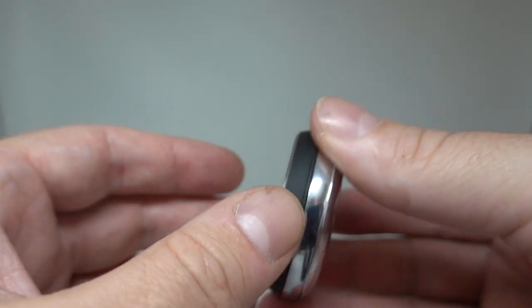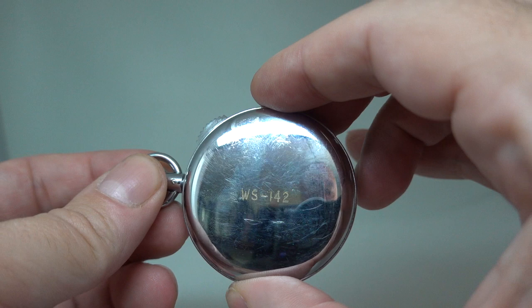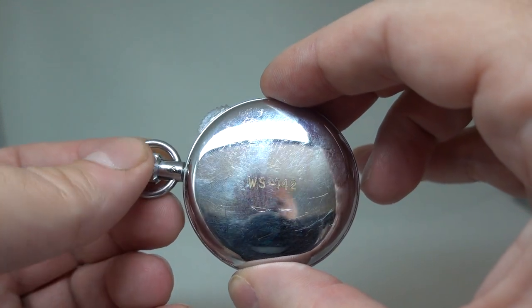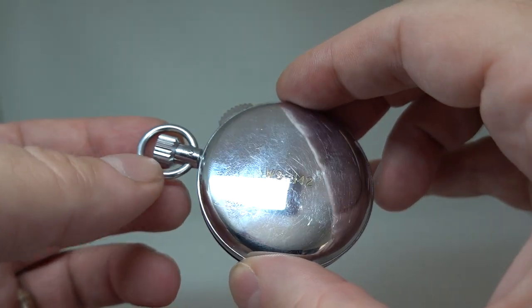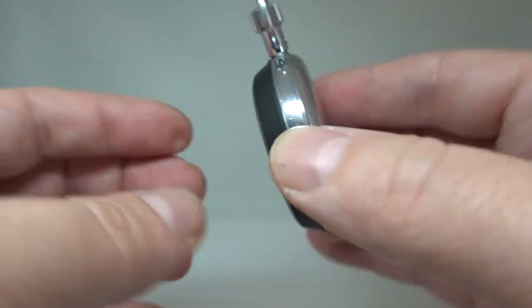It's got this matte finish on what is like a plastic bezel. There are some engravings on the back — WS142 — no idea what that was for. It may have been a company, it may have been number 142 stopwatch, who knows.